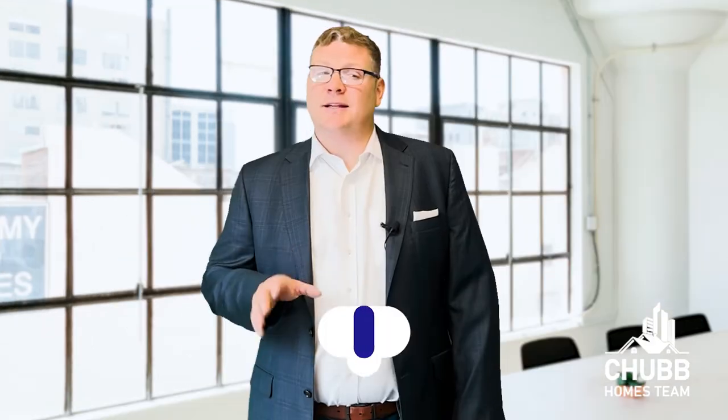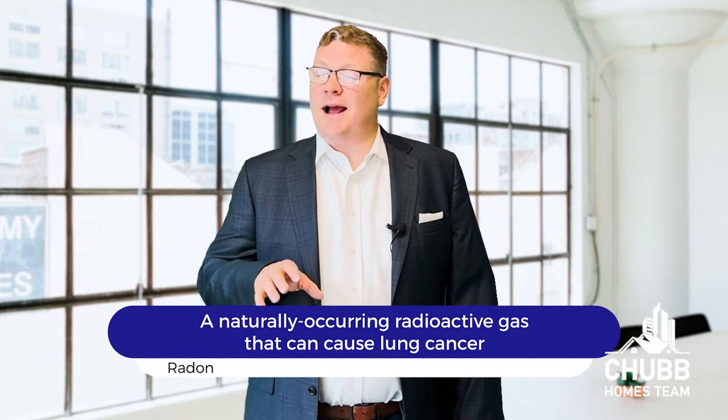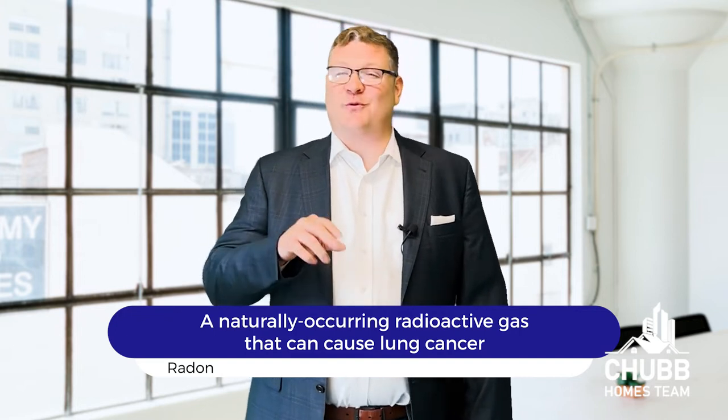Something to consider is doing a radon test. Radon is a poisonous gas that builds up in a basement. It's a natural phenomenon, as radon is a gas that originates from the core of the earth. It's only harmful after eight hours of continued exposure, but you're going to want to talk to your inspector about whether it makes sense to do a radon inspection or not.